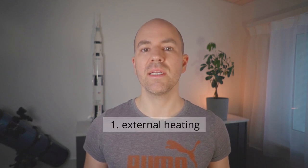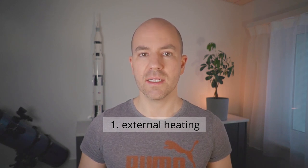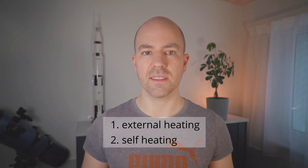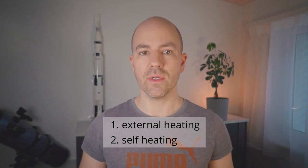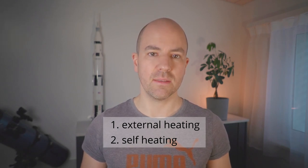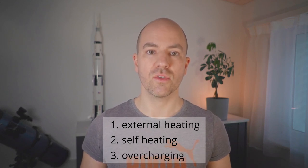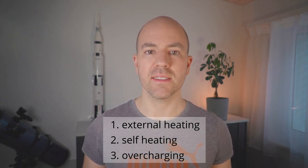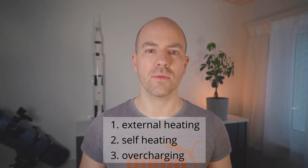Heat is always the trigger of a thermal runaway. But what is heating your battery? Unfortunately, there are plenty of different ways. Most obviously, it can be an external heat source like a fire, failing electronics, or a nearby heating device. A battery can also heat up itself during discharge due to its internal resistance. In normal operation this is usually not a problem, but in an overload situation, or in an external short circuit, the cell heating can become critical. The same is true in case of an internal short. Another source is the overcharge of a lithium-ion cell – the chemical side reactions that happen inside the cell during an overcharge generate heat, which also can lead to critical temperatures.